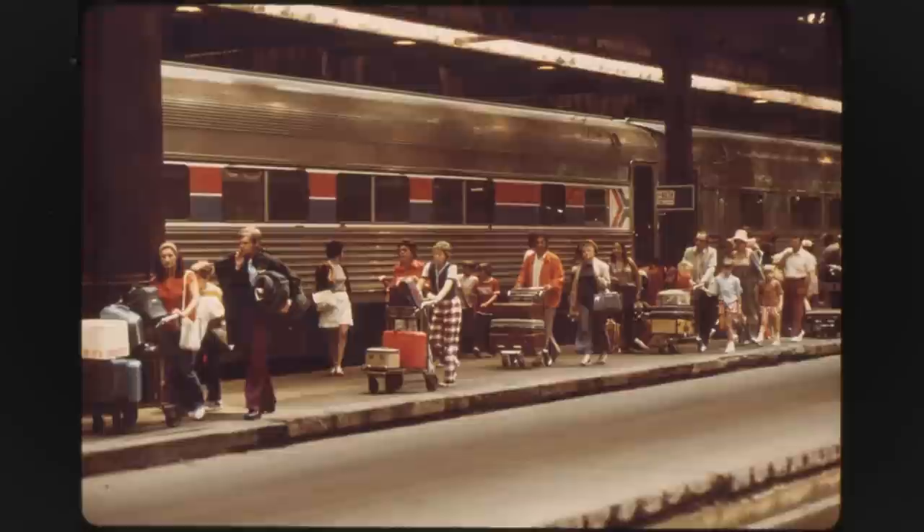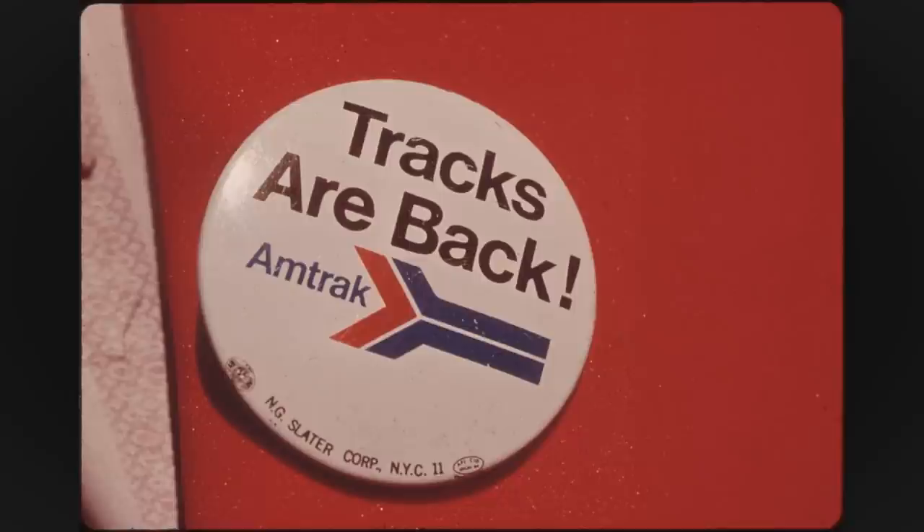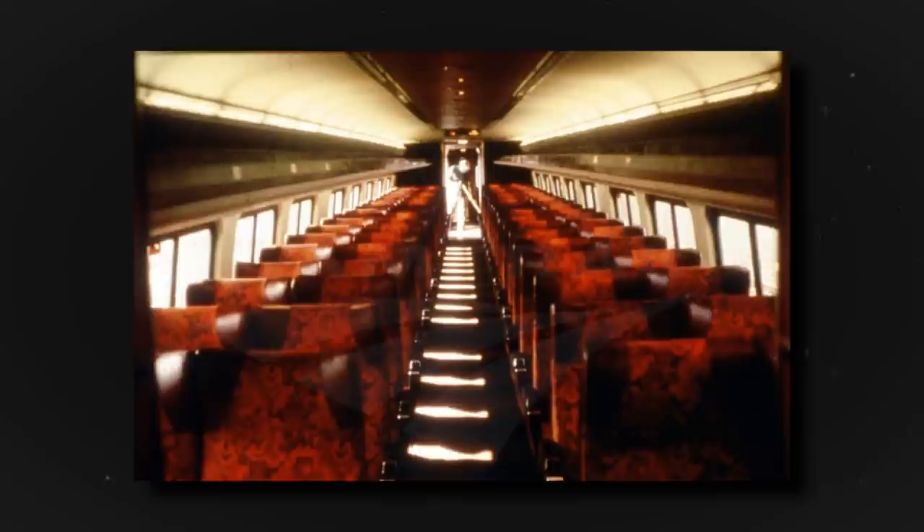Amtrak would look to apply this logo and their overall brand to stations and equipment over the course of the next few years, breathing new life into the old equipment and infrastructure Amtrak had inherited. The arrow would show up in stations and on signs, whether decaled or physical, and basically on anything that signified Amtrak.